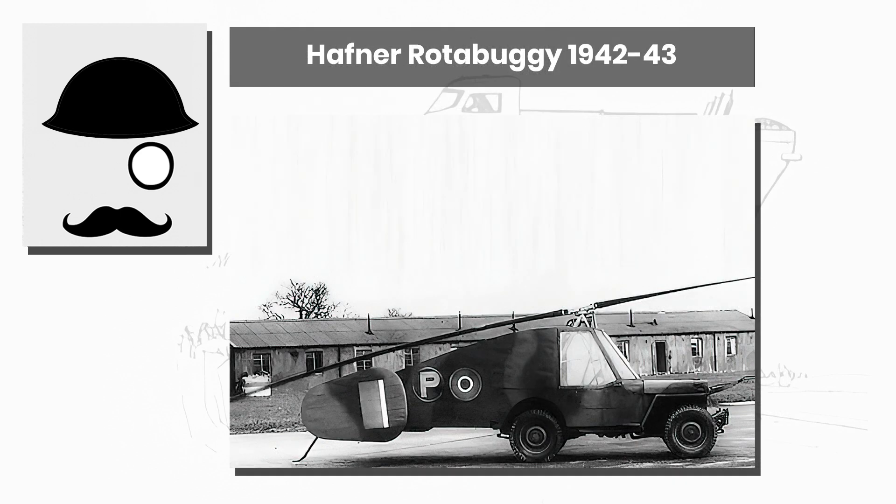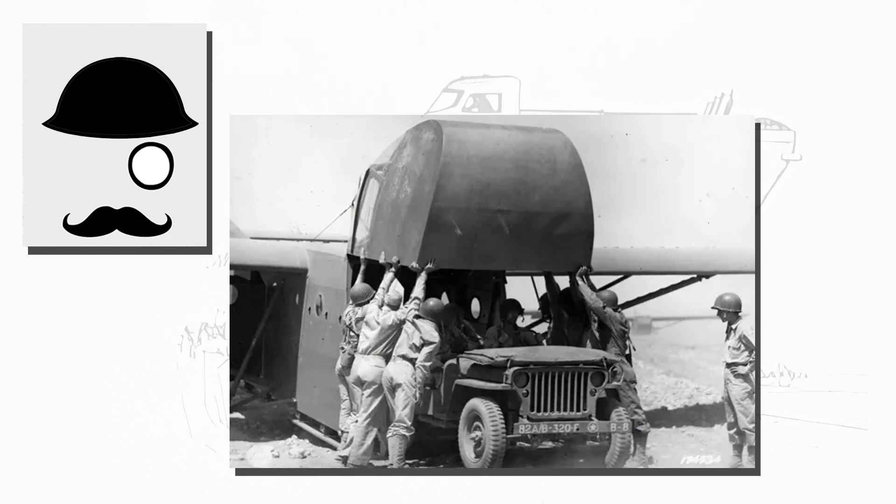They also built and tested the Rotor Buggy in 1943 — a sort of Jeep autogyro hybrid — which surprisingly worked. It was towed behind a plane to gain lift, but was cancelled when it was decided to simply put the Jeep inside of the glider, and not outside.